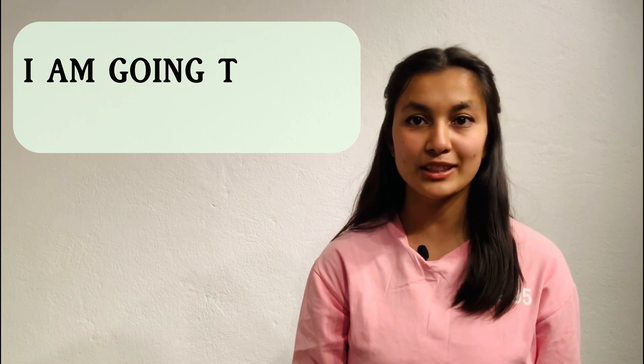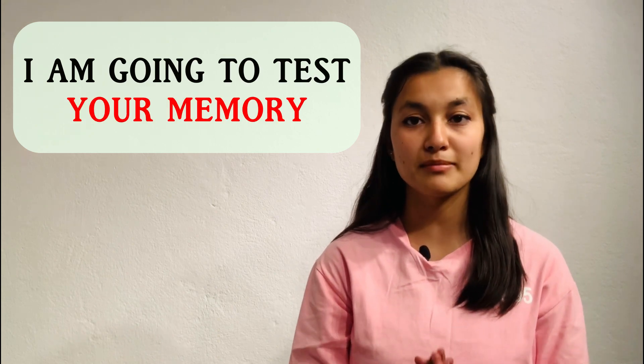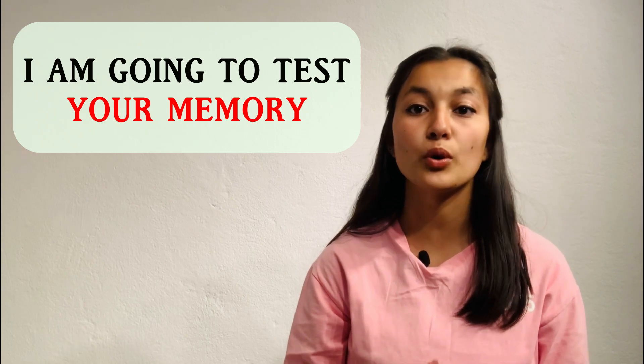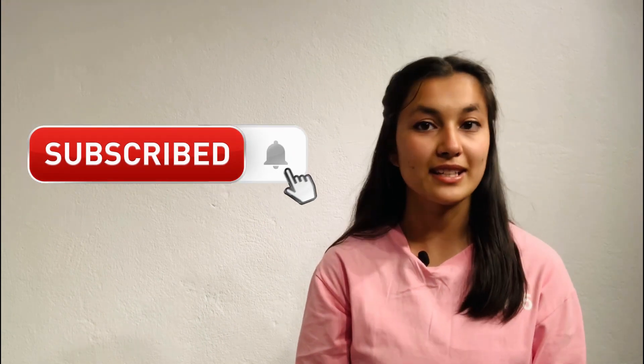Hey guys, welcome back to EG Minds! On today's video I am going to test how much of a detail-oriented person you are through some really cool images. Please subscribe to our channel and press the bell icon to get the latest updates from us.